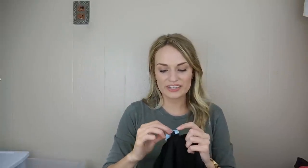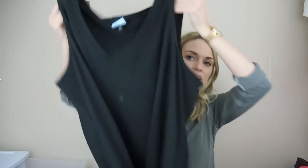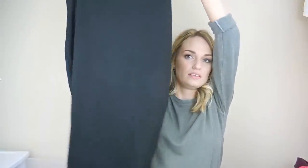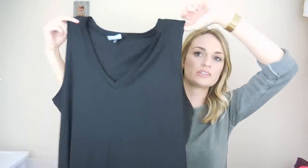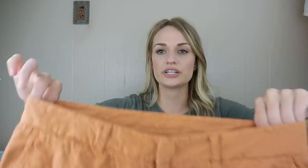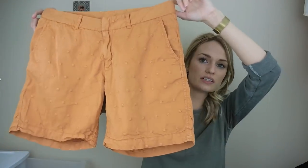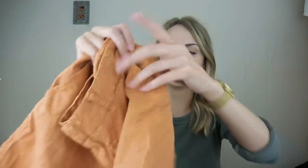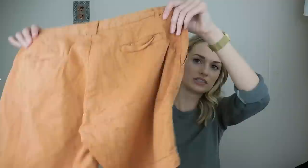Some more bread and butter — Torrid, size 3 (which is a 3X with their vanity sizing). It's just a great ponte knit midi length dress with a v-neck — a great staple piece. Then a pair of Sundance embroidered board short length shorts with floral embroidery, really cute, in a size 6.